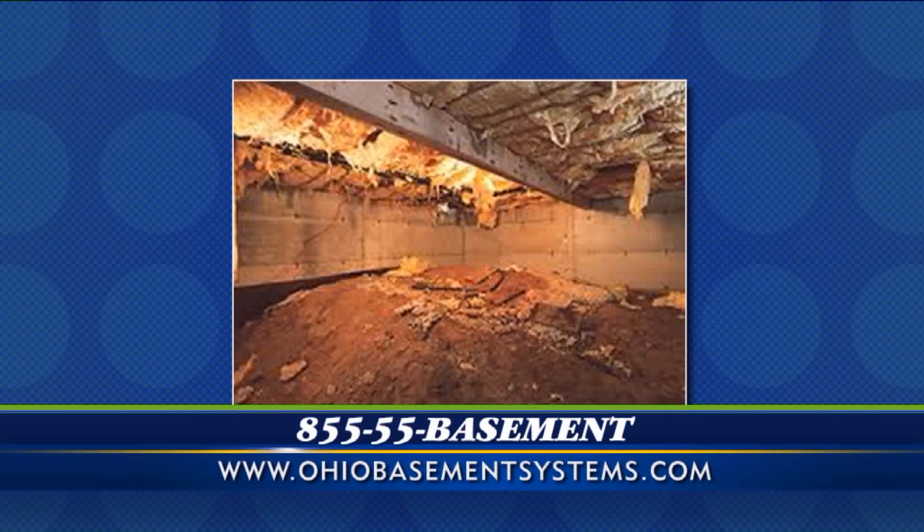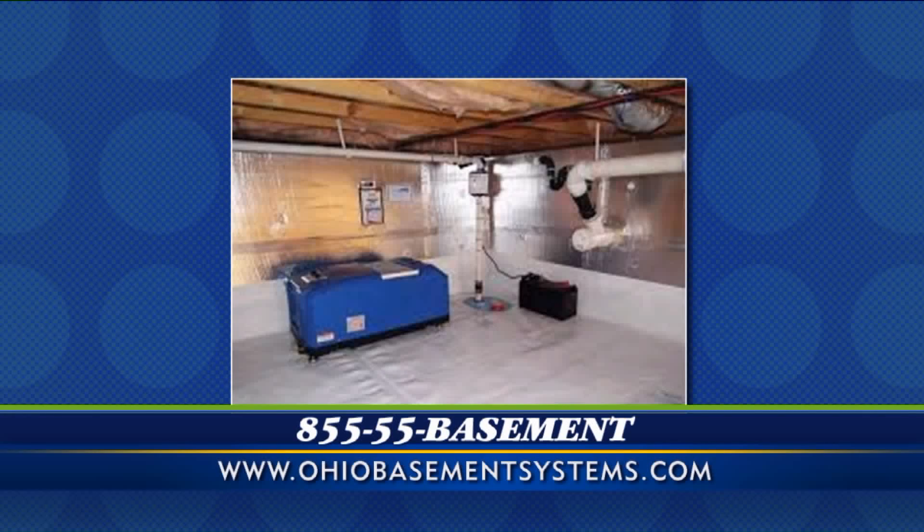This is a crawl space. Same thing — you get a lot of dampness and moisture in these crawl spaces, and it creates all kinds of problems with rotting wood or the insulation beginning to rot and fall out the bottom. We come in and you can see the difference. We insulate it, we line it, and we put in some equipment that helps to take the water out.